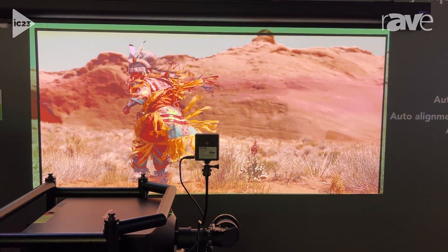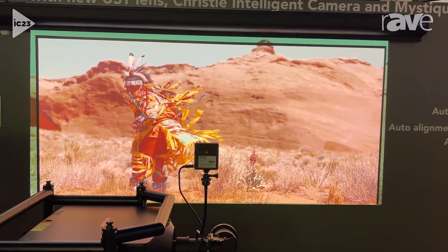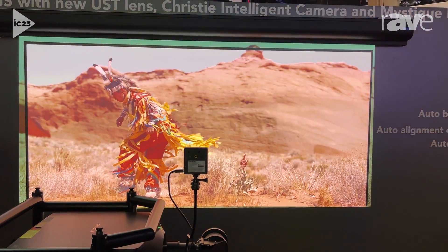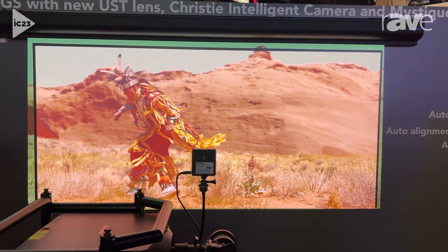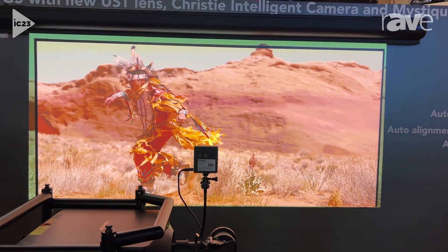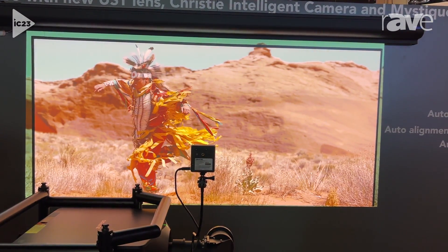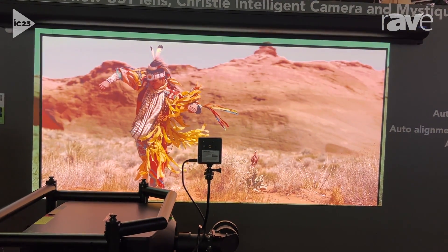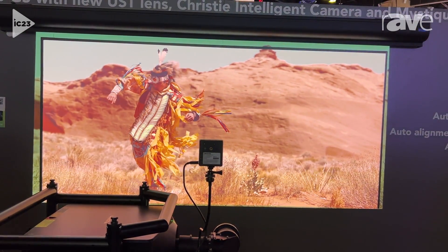The projector has built-in capabilities to communicate with this camera to compensate for a screen that's non-standard. We call it auto wall color, and when we run the software, it takes about a minute. I'm not going to run it now, but I'll show you the results of before and after. This is the uncorrected result you're seeing right now.